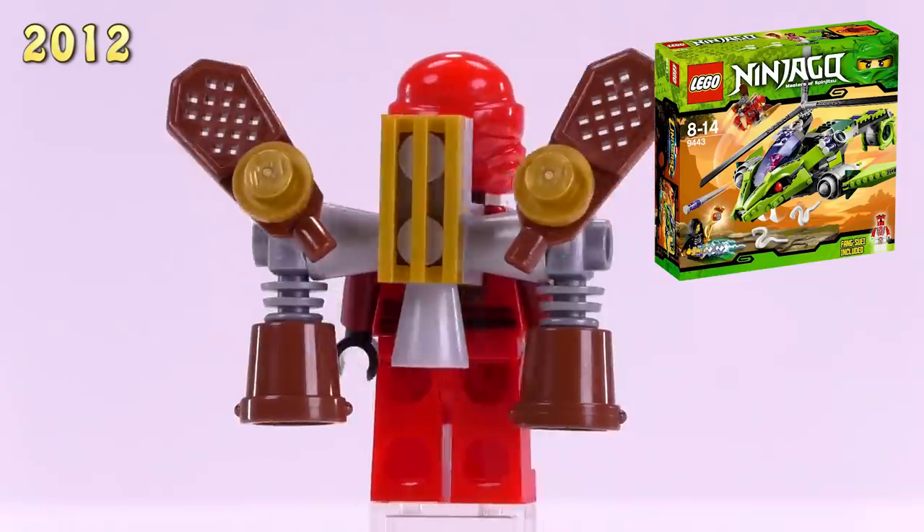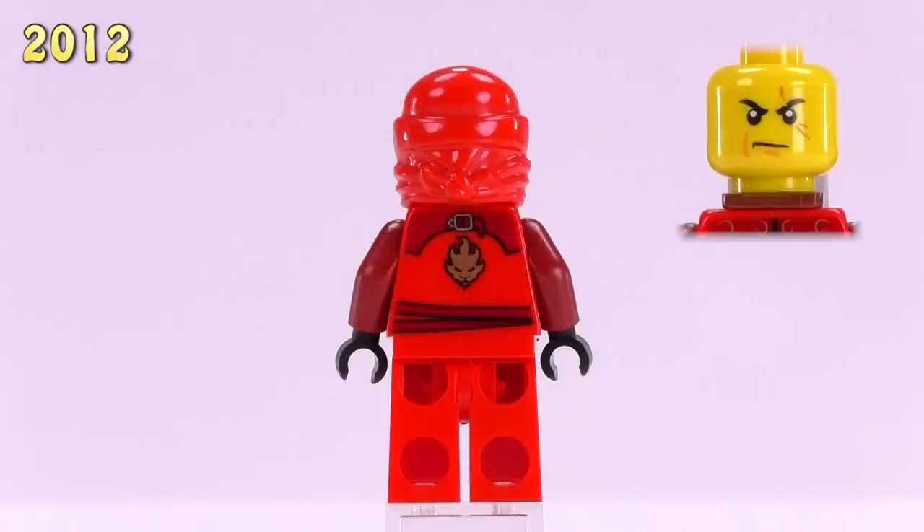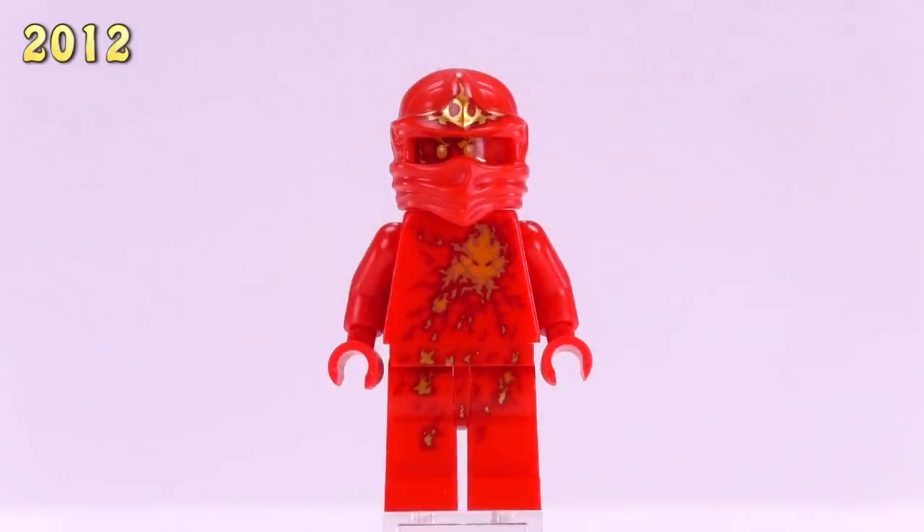An almost identical version of Kai came out in the Rattle Copter set. He's got a weird-looking, sort of steampunk jetpack with all those pieces attached to him. He's roughly eleven or twelve bucks.